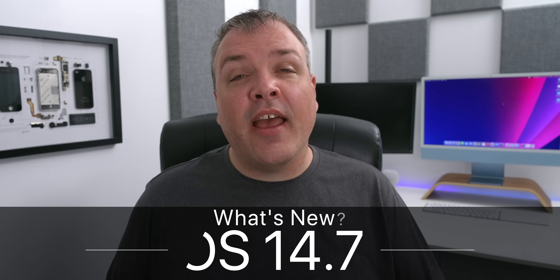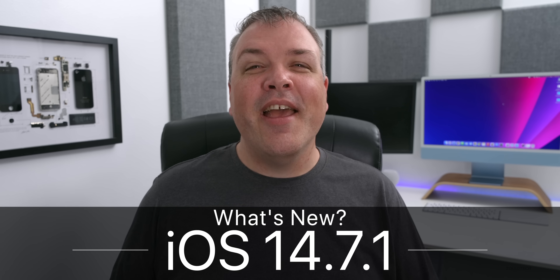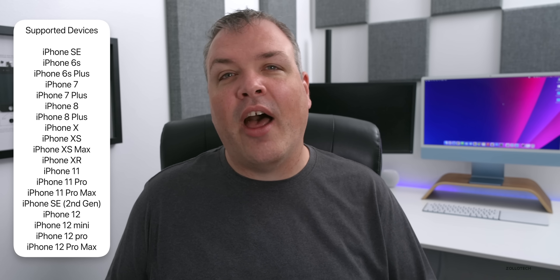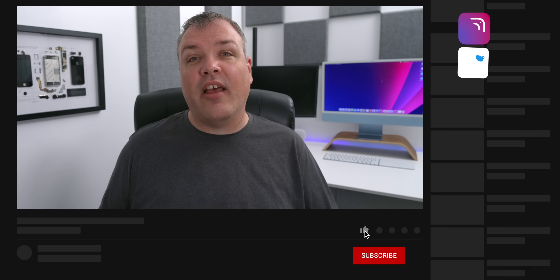Hi everyone, Aaron here for Zollotech. Today Apple released iOS 14.7.1 to the public. This is available to all iOS 14 supported devices. So if you're on an iPhone 6s, 6s Plus, iPhone SE, or newer, you should see the update available now. It's available around the world at the same exact time for everyone.